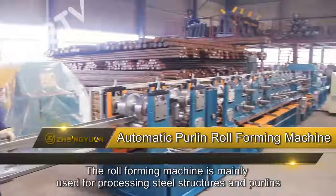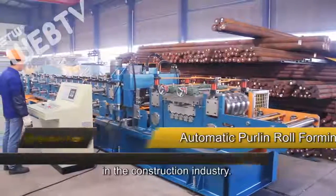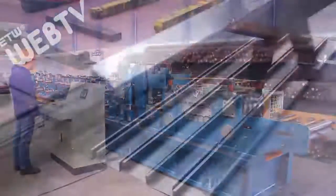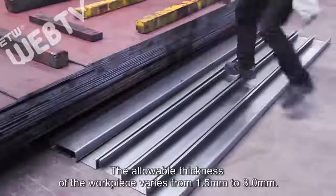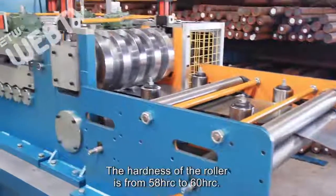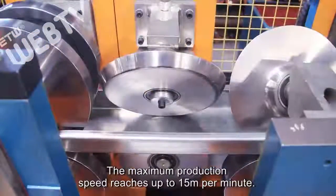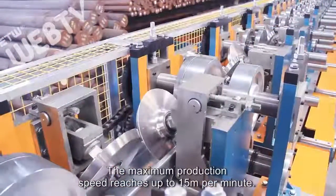The roll forming machine is mainly used for processing steel structures and purlins in the construction industry. The allowable thickness of the workpiece varies from 1.5 millimeters to 3 millimeters. The hardness of the roller is from 58 HRC to 60 HRC. The maximum production speed reaches up to 15 meters per minute.